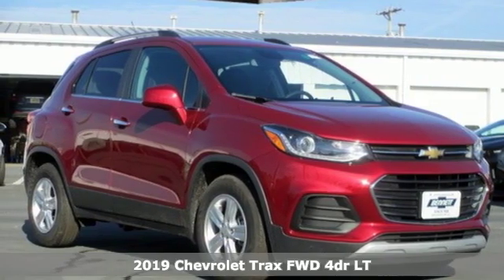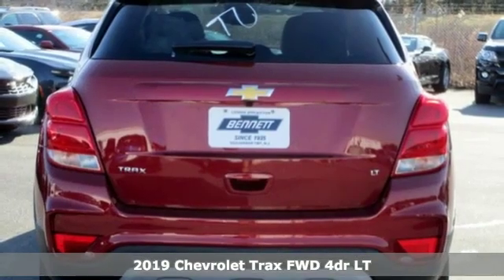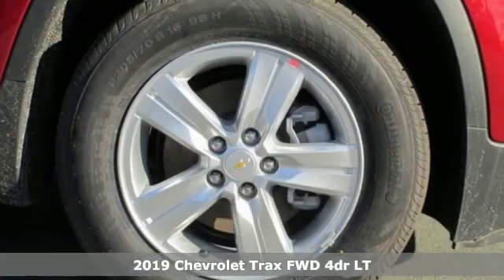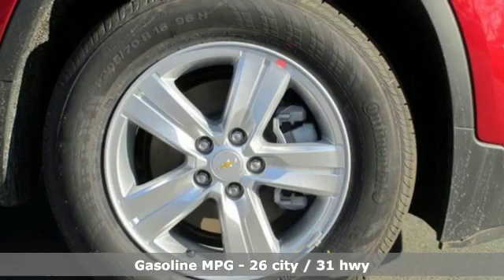It's a new 2019 Chevrolet Trax. Bred for city life, this SUV adds curb appeal to every street, and it comes with all the amenities you need.